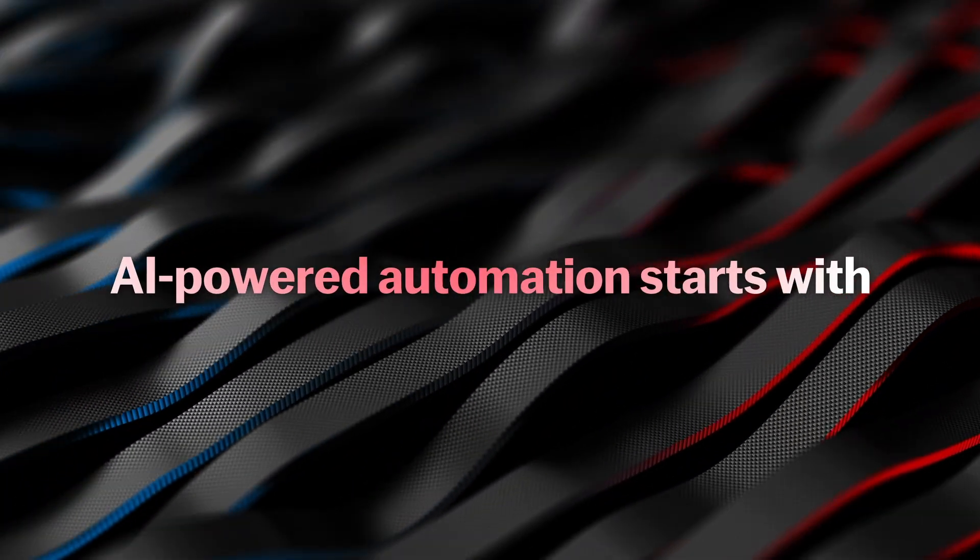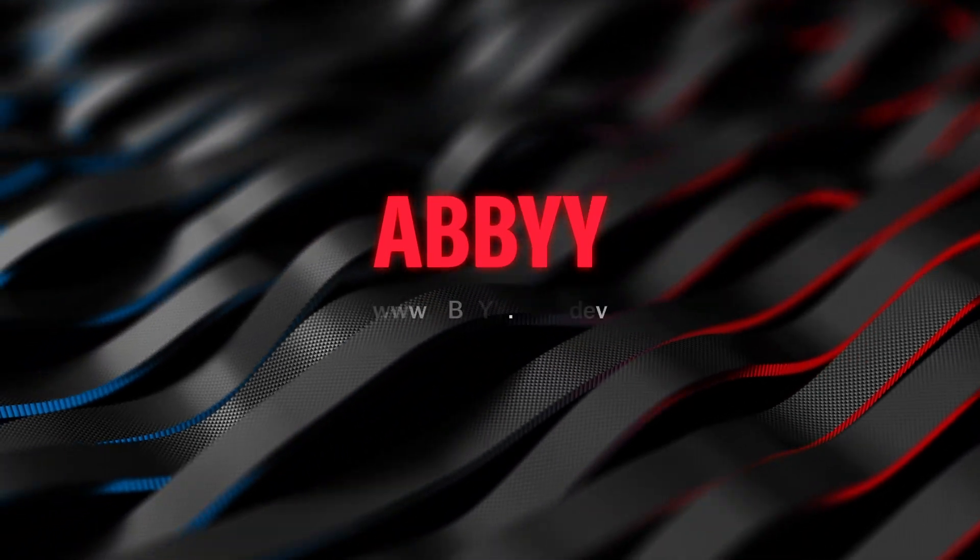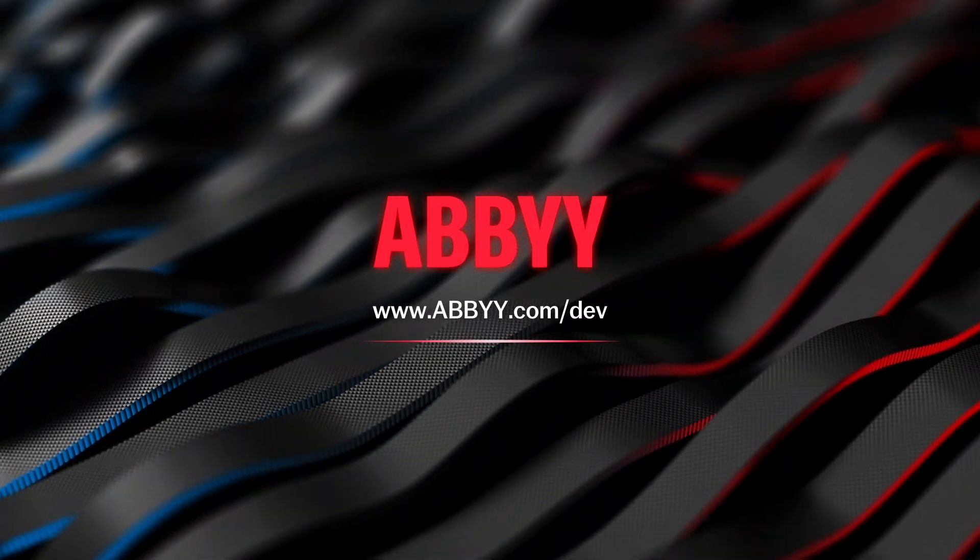AI-powered automation starts with Abbey. Make sure you have the Document AI trial.